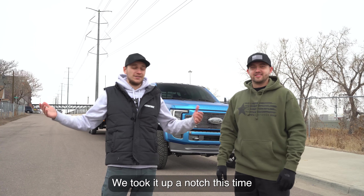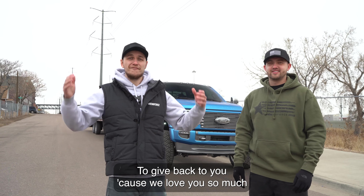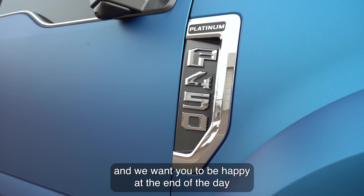We took it up a notch this time because we wanted to give you guys even more value and more out of our giveaways — to give back to you because we love you so much and we want you to be happy at the end of the day.